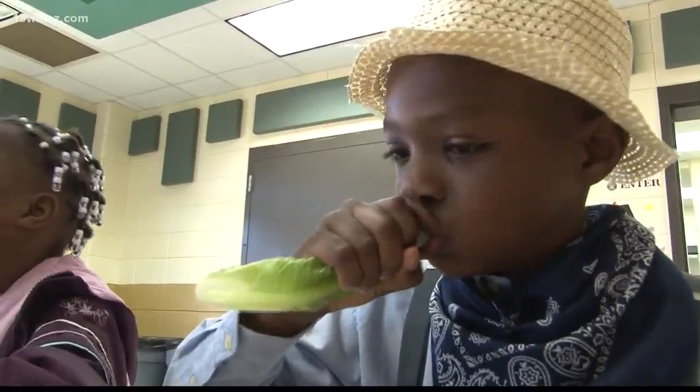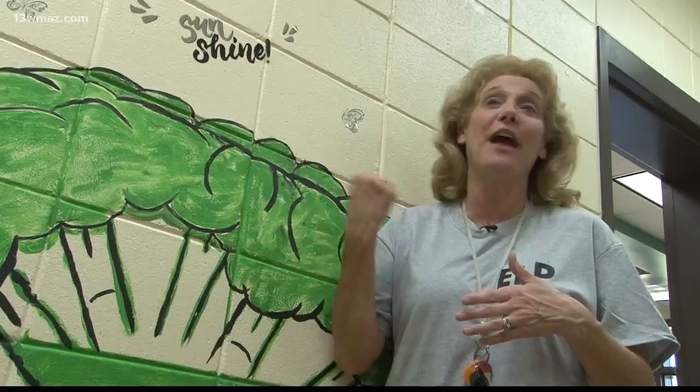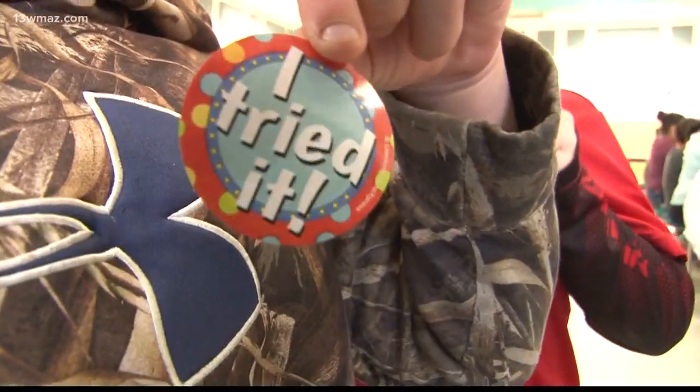It looks very good. The ranch and the cheese mix together — tastes good. I need another lettuce leaf. They're trying new things on them, and that's wonderful. That's what we want them to do is explore and discover and keep learning.